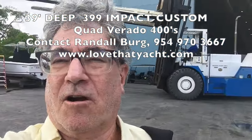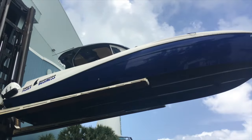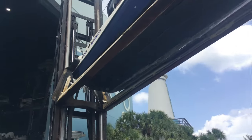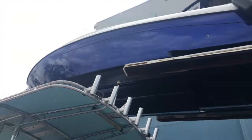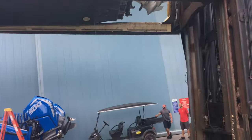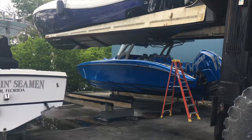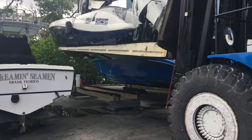All over Dry Storage Rack, LoveThatYacht.com. And there she is, emerging from dry storage — the beautiful floating work of art. Deep Impact 399 custom with quad 400 horsepower Varado racing engines. Wow!